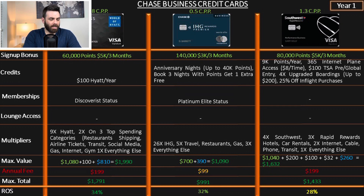On the IHG card, the value of points is not nearly as high as Hyatt — it's 0.5 cents per point — but there are great multipliers that balance that out. The sign-up bonus is 140,000 points after spending $3,000 in three months, which is incredible. There's also an anniversary night worth up to 40,000 points, just like the personal credit card, and after spending three nights with points you get one free extra night.